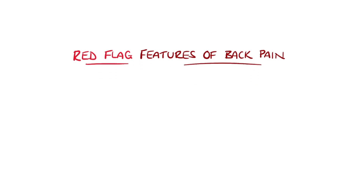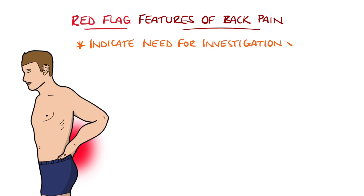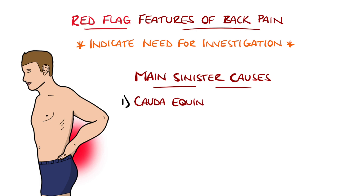This mnemonic will help you remember the red flag symptoms associated with back pain that may indicate a more sinister underlying cause and will need further investigation. The main causes of low back pain that we don't want to miss include the following.